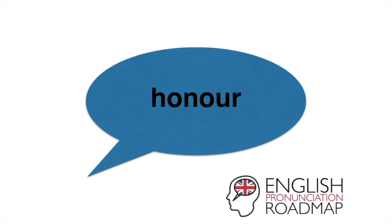All you need to do to pronounce this word correctly in standard British English is three sounds. That's it. So have a look and see what they are.